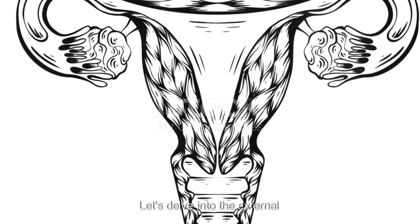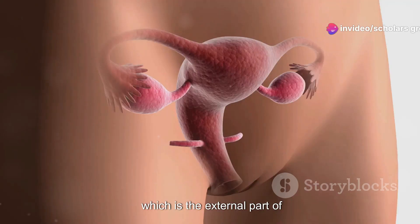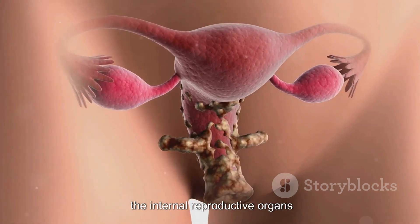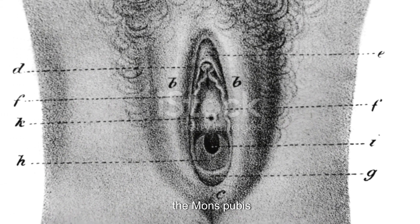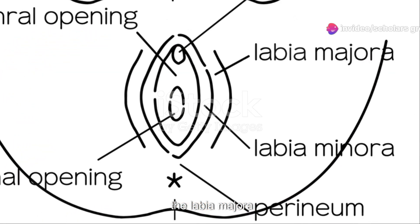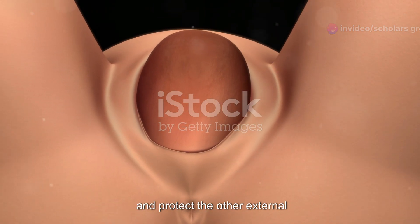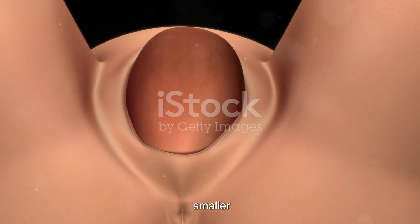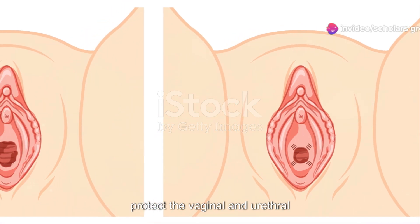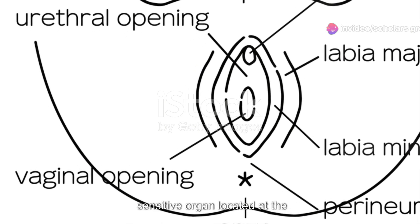The external female reproductive organs start with the vulva, which is the external part of the female genitalia. Its main function is to protect the internal reproductive organs. The components of the vulva include the mons pubis, a fatty area over the pubic bone that provides cushioning; the labia majora, two large fleshy folds of skin that enclose and protect the other external organs; and the labia minora, smaller thinner folds of skin situated within the labia majora that protect the vaginal and urethral openings.